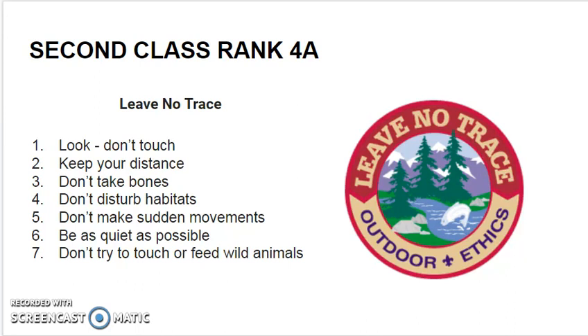Do not take bones or other remnants of animals. Do not disturb their habitats such as nesting grounds and other places such as trails and habitat areas. Don't make sudden movements around animals, especially wild animals.